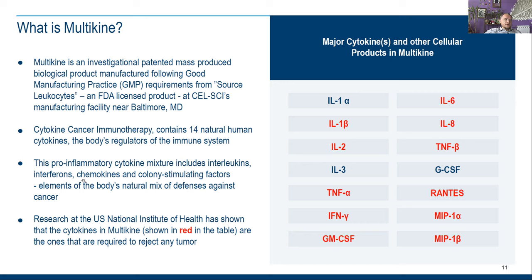These are elements of the body's natural mix of defenses. Aging cancer research at the US National Institutes of Health has shown that the cytokines in Multikine — shown in red in the tables — represent about 80 percent of the ones required to reject any tumor. In simple words, it is just a mix of natural human components that they inject into your cancer.